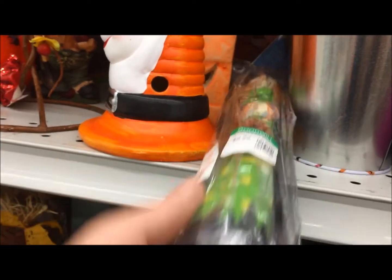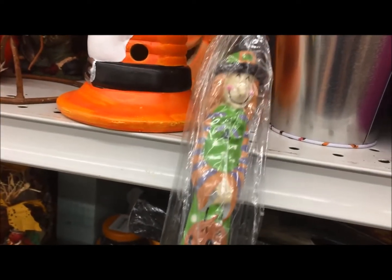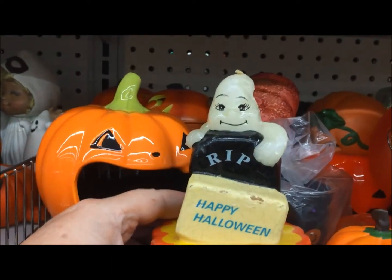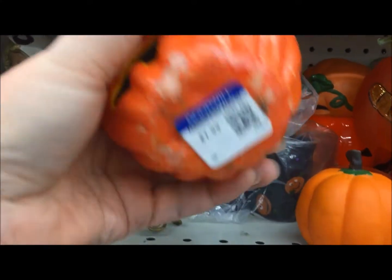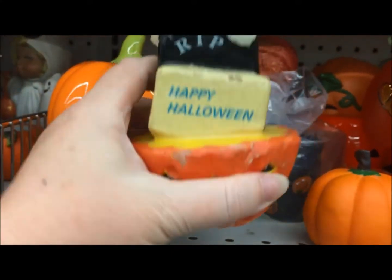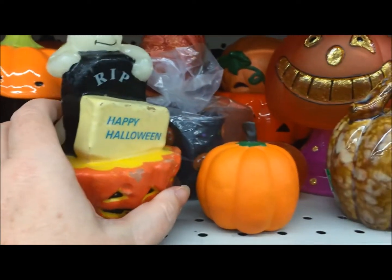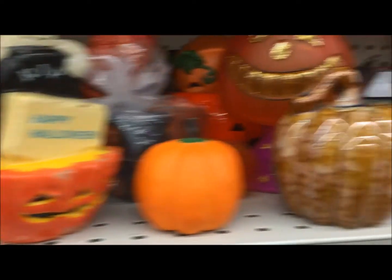Most of the stuff here on the shelf at our local Goodwill is pretty obviously new. I'm not expecting to find anything fantastic and old, but it's fun to look. And I do think that this candle is probably not new — I can't justify that, it's just a gut feeling I had, and hopefully somebody who collects these old candles will stumble across it and give it a good home.